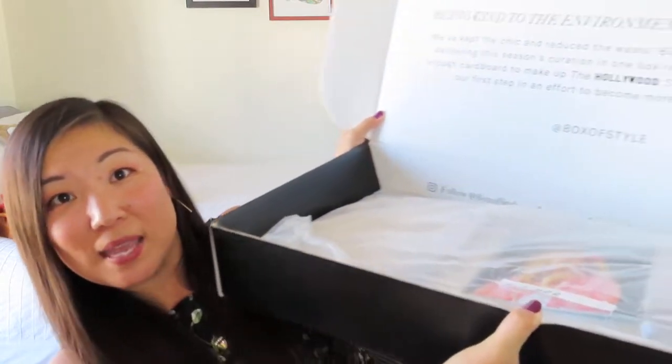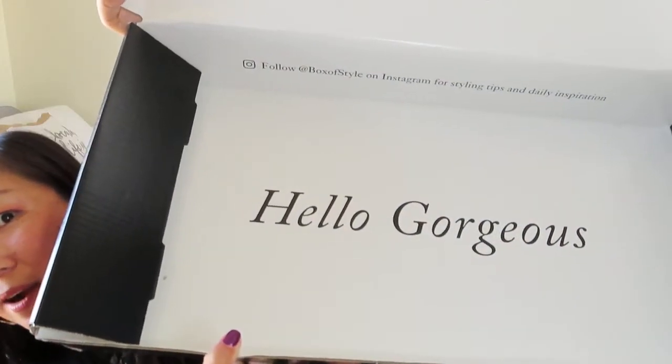Inside, you can't miss the message. It says: "Being kind to the environment is always in style. We've kept the chic and reduced the waste. By reimagining our process and delivering the season's curation in one box rather than two, we've saved enough cardboard to make up the Hollywood sign three times over. This is our first step in an effort to become more sustainable." I totally understand that, and it makes me cherish the couple of magnetic closure fancy boxes I got from them before. This box barely fits on the edge of my desk — it would actually make a good storage box if you needed something to slip under a low bed frame.